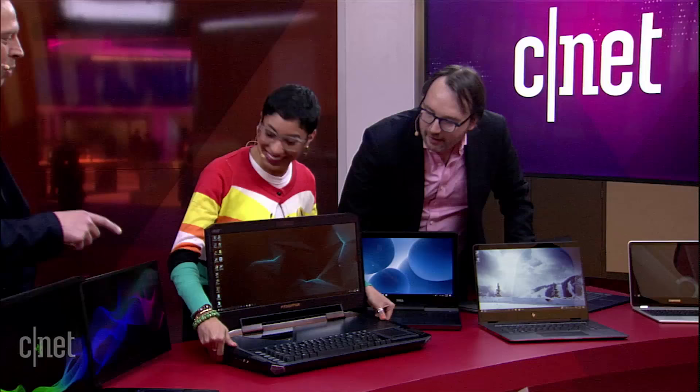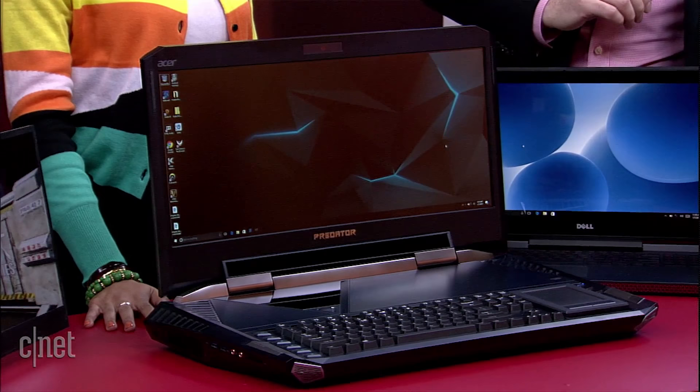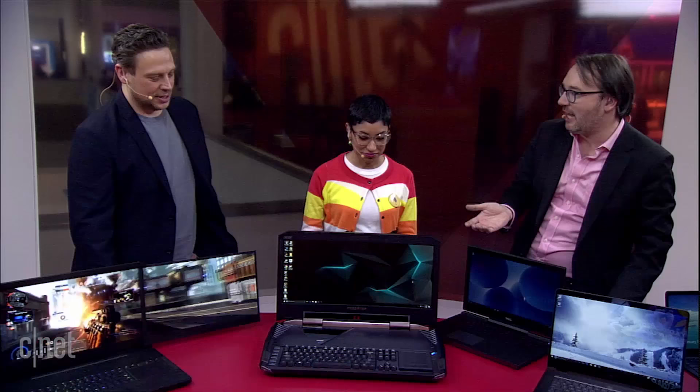It does have two power supplies — I had to hunt around backstage to find two outlets next to each other to plug it in. This is actually an almost-ready-to-release product, and they'll be selling it in stores. If you have $9,000 and really want a really cool gaming laptop, this is it.